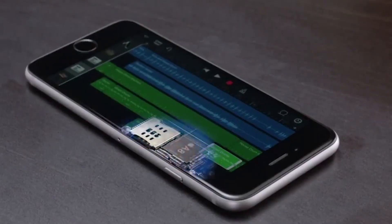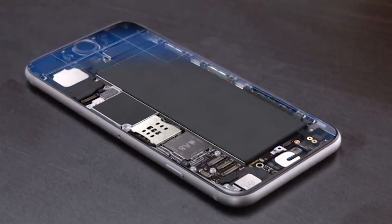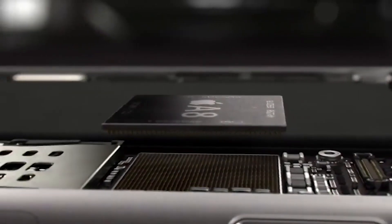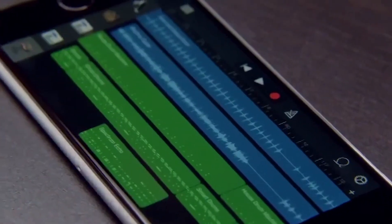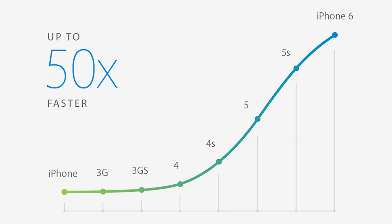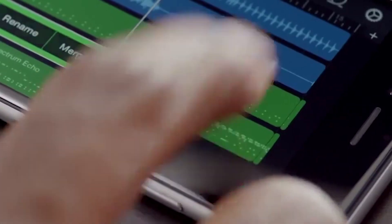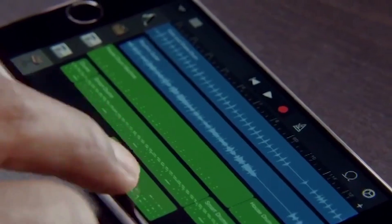Inside the iPhone 6 there is a new A8 processor, which Apple claims is 25% faster than the A7 processor, with a 50% faster graphics chip. This is also a second generation 64-bit processor. Compared to the original iPhone, this processor is rated to be 50 times faster, and for graphics it's 84 times faster. Apple also says the A8 processor is 50% more power efficient, so it stays cool and doesn't overheat often.